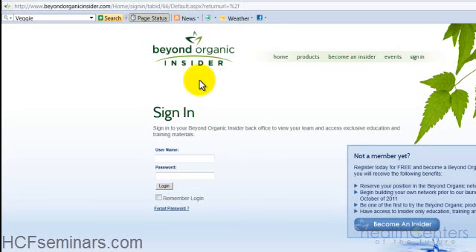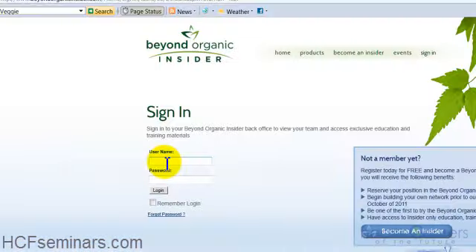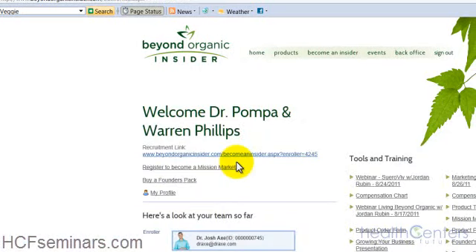Or you wrote it down or you've memorized it. However, if you can't find it, you can also contact the company by clicking the Contact Us button and write them an email or give them a call — they'll be able to give you your username and password. So let's sign in. After you sign in, you're going to land on this page, which is our back office.